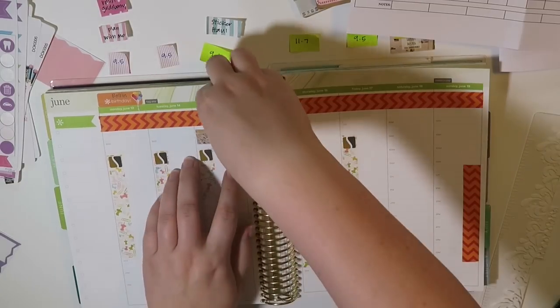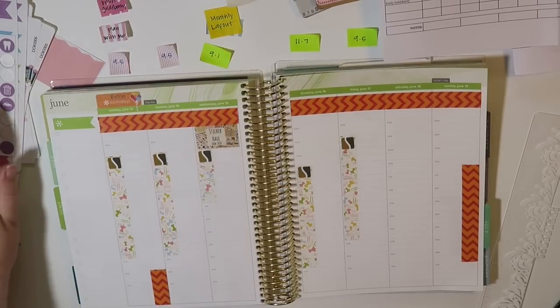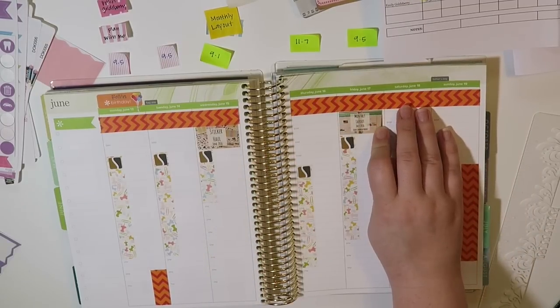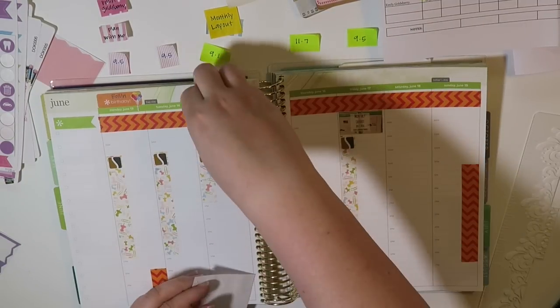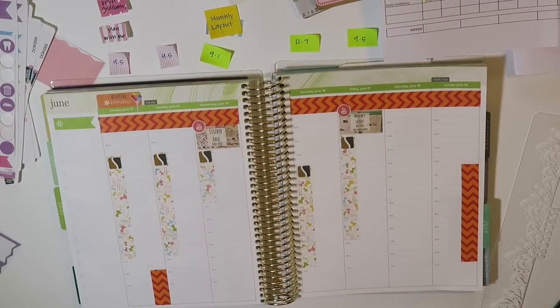Now I'm putting in all of my regular work. Some people like to physically write the word 'work,' and I wouldn't mind doing that if I only worked part time, but I work all the time now so I know what these things mean and I don't need to be redundant. So I'm putting in my videos that I've already pre-filmed: Wednesday will be a sticker haul showing off some of the Coffee Break Planner stuff, and on the 17th I have a monthly layout video showing how I do my monthly layout in my Erin Condren, since I've been getting questions and video requests about it.